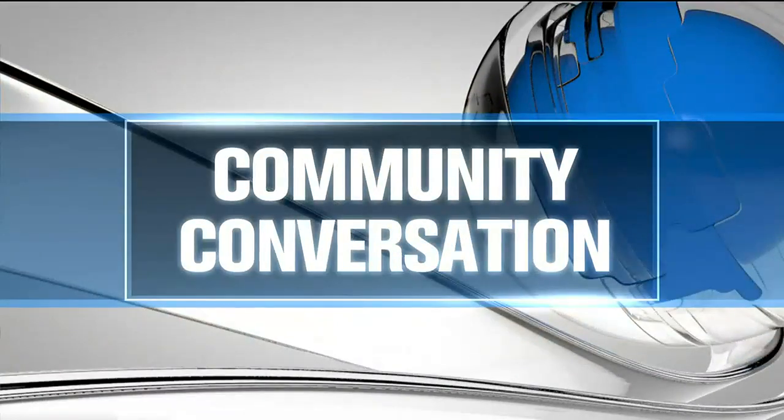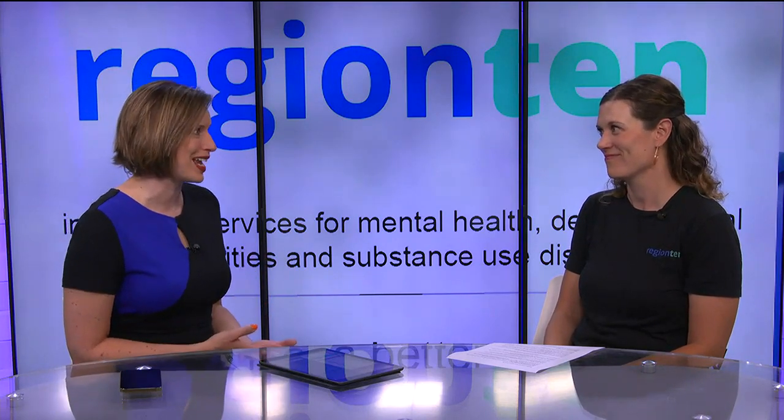Director of Community Relations at Region 10 is sitting down with Casey. Thank you so much, Steve, as always, for being here with us today. Good to see you. We were excited to learn that Region 10 recently got a facility service dog. Tell us a little bit about Maggie and what her job looks like there at Region 10.